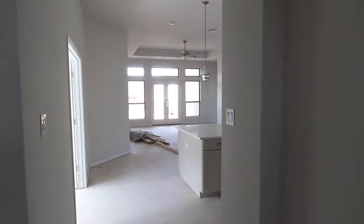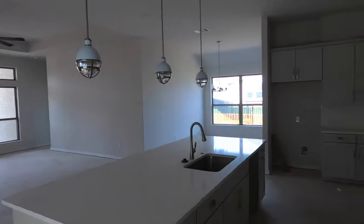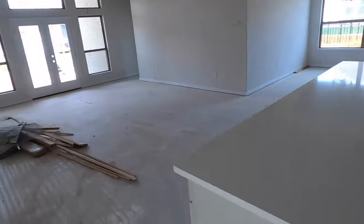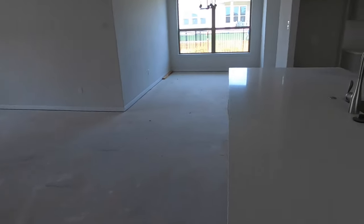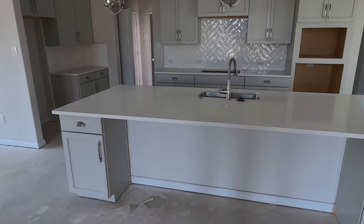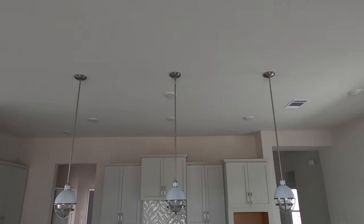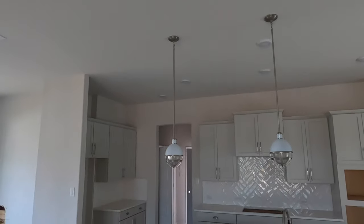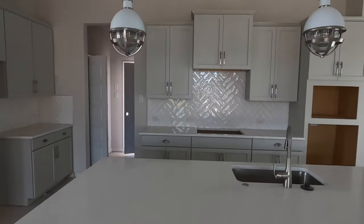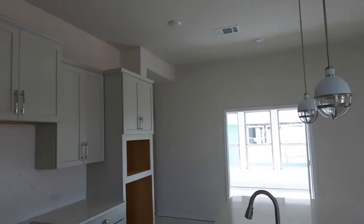Coming into the main living space — look at how big this is, with a giant island. That is a big, big island. I love the pendant lighting they have up there — it's going to be super neat, and there's lots and lots of can lighting going in there. Once they get power on, this is going to light up really nicely. My clients did a good job selecting those pendant lights.